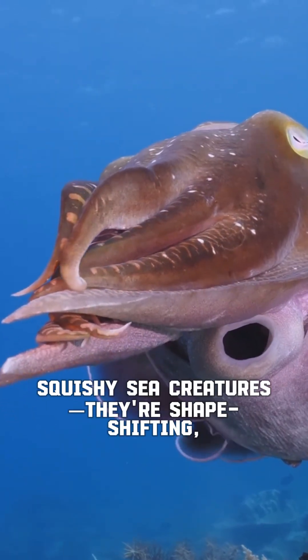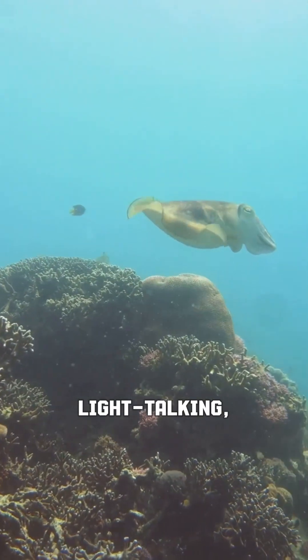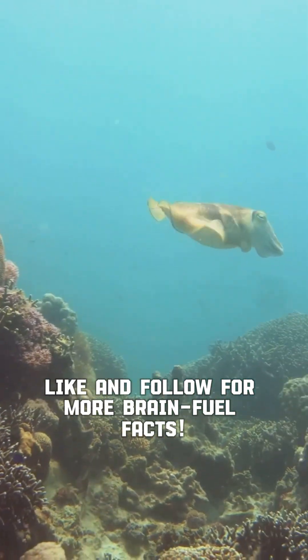Mind blown — cuttlefish are more than just squishy sea creatures; they're shape-shifting, light-talking, multi-hearted marvels. Like and follow for more brain-fuel facts.